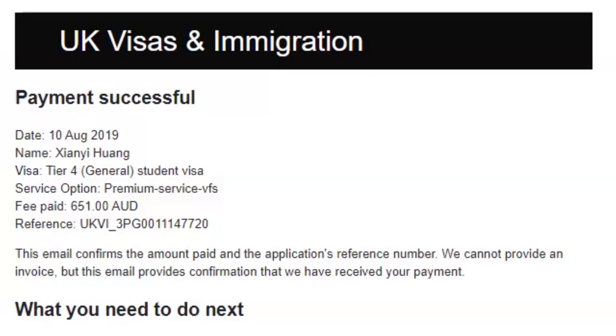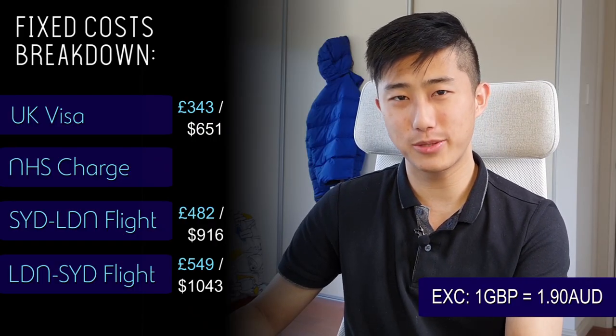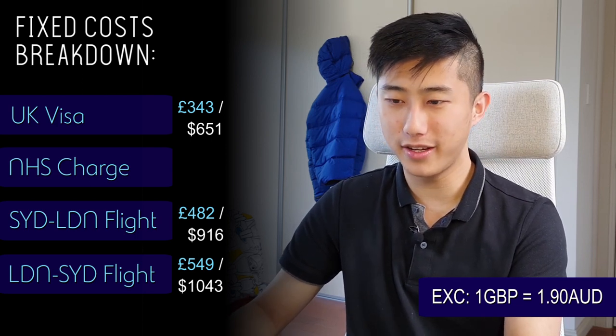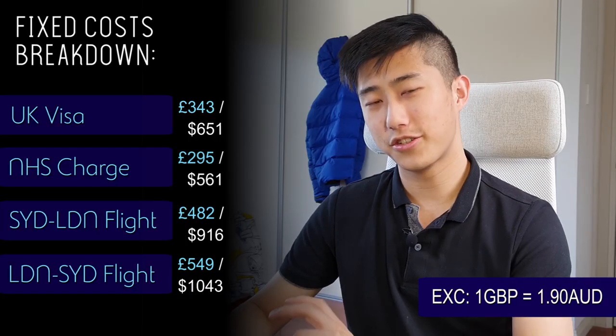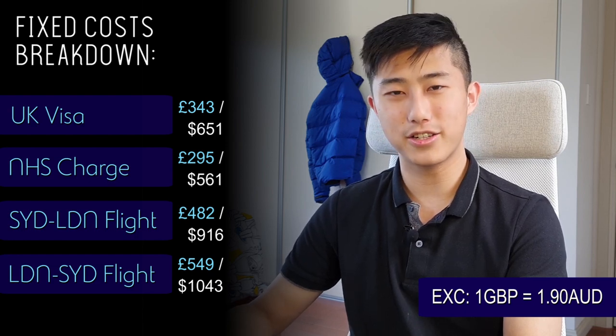The UK immigration visa was $651 AUD, plus there was also the immigration healthcare surcharge because we were staying in London for more than six months, which worked out to be $561 AUD. So straight away there's about three thousand dollars of expenses just for the plane tickets, insurance, and visa - those are the fixed costs we had to pay no matter how long we stayed. Now let's move on to the variable costs.